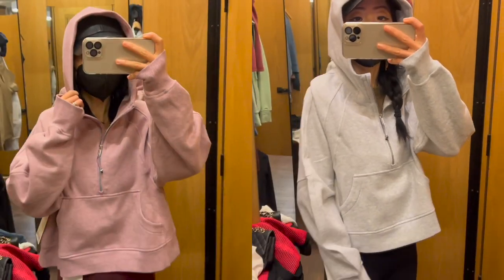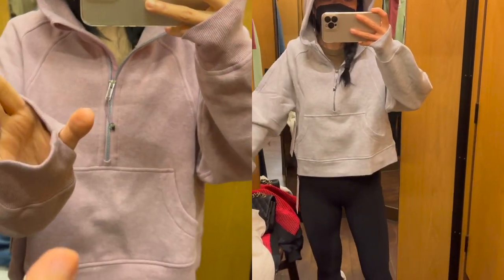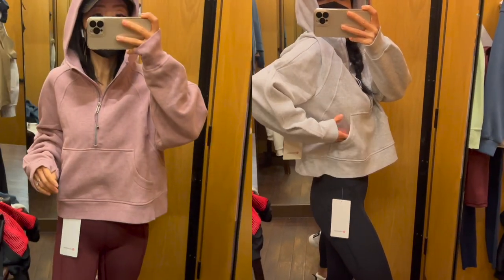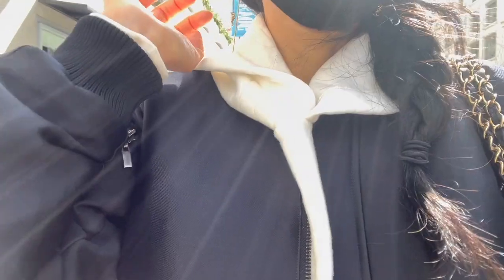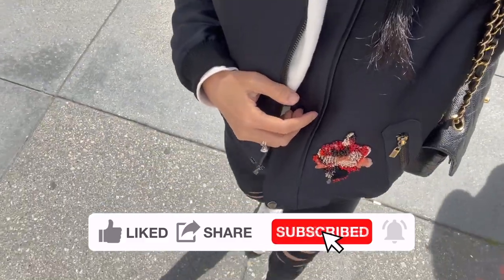I'll leave all sizing details including my size and item links down below in the description box. Which one is your favorite item or look among them all? Leave me a comment down below to let me know. Also let me know if you'd like to see more of this type of video in the future. See you soon, bye!